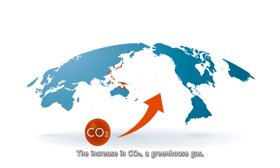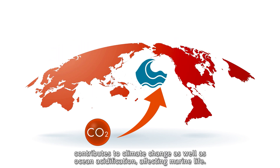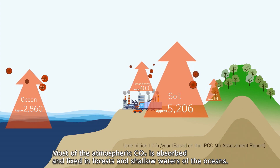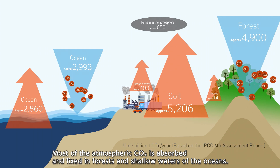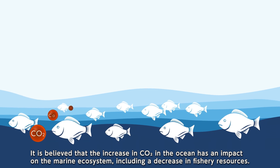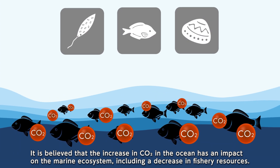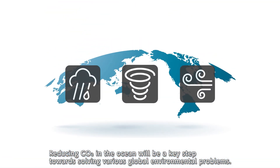The increase in CO2, a greenhouse gas, contributes to climate change as well as ocean acidification, affecting marine life. Most of the atmospheric CO2 is absorbed and fixed in forests and shallow waters of the oceans. It is believed that the increase in CO2 in the ocean has an impact on the marine ecosystem, including a decrease in fishery resources. Reducing CO2 in the ocean will be a key step towards solving various global environmental problems.